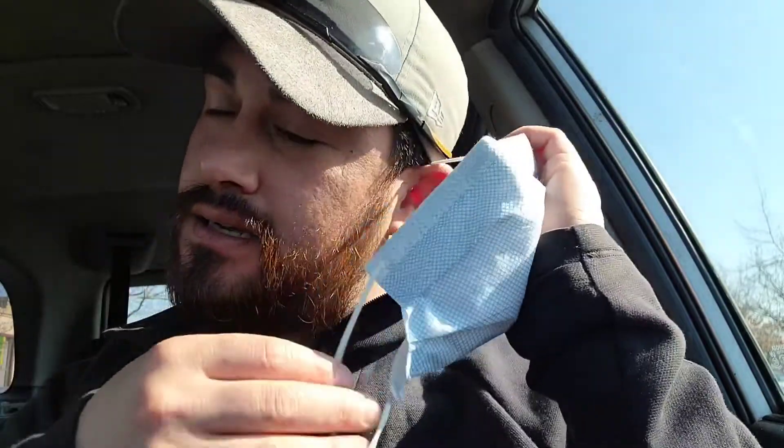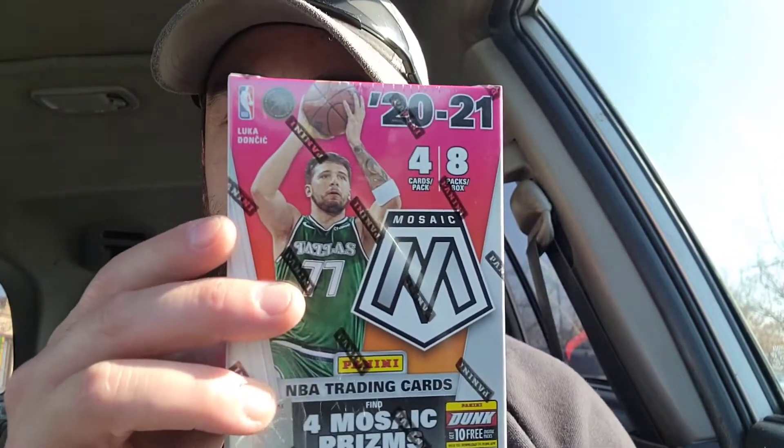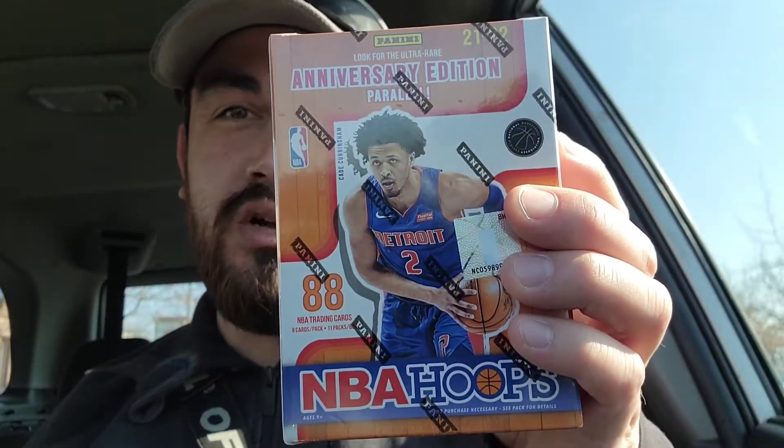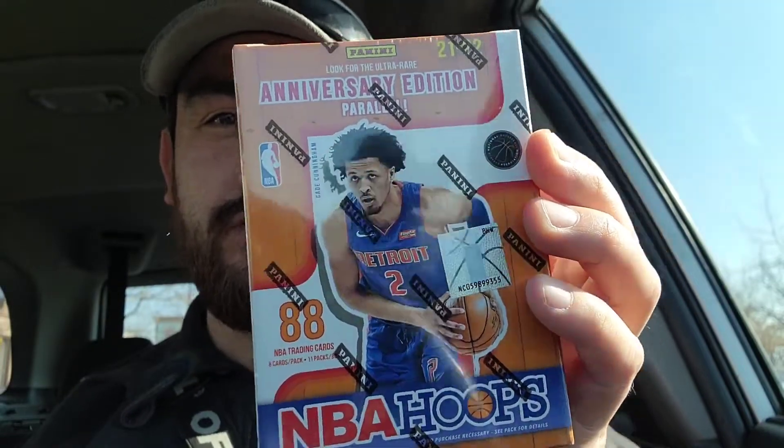Just got back from a little restock from Barnes & Noble and I was hoping they had those NBA Hoops. And also I was hoping they had some Mosaic to get at a little discount, which they did. So we got a little blaster right here and also this new release NBA Hoops, which is a solid product. You got those slam inserts to chase — that'll be pretty much what I'm chasing along with any of the top rookies. Let's get to the studio and rip these packs!